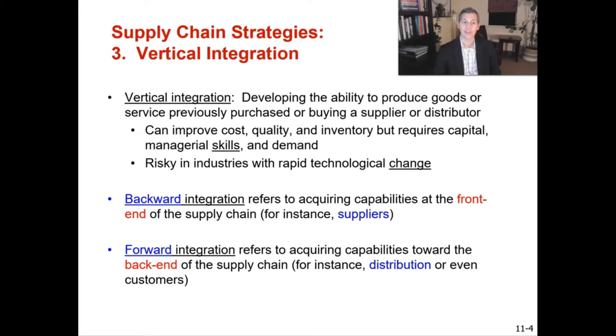Vertical integration is risky in industries with a lot of technological change. For example, Pepsi sells drinks that always come in a bottle or can, so there's not much risk in vertically integrating by acquiring a bottle manufacturer. Apple, on the other hand, makes laptops and phones with constantly changing technology — it makes less sense to acquire suppliers because you want flexibility to switch as technology evolves. Vertical integration makes sense when there's little technological change.